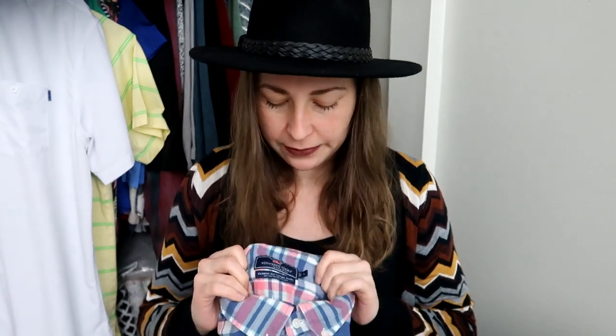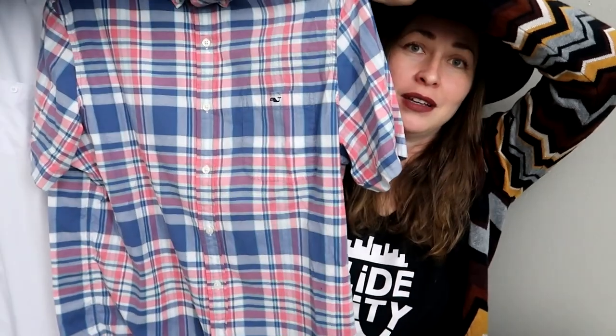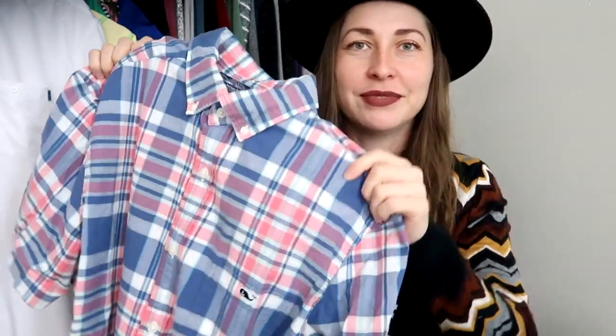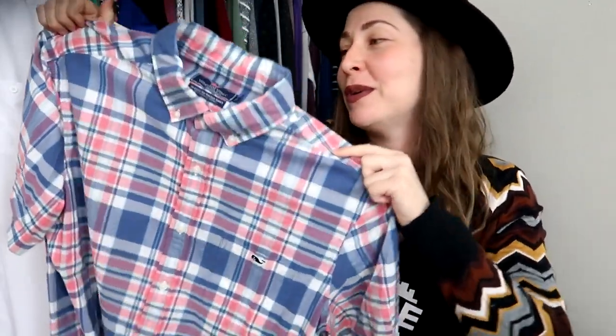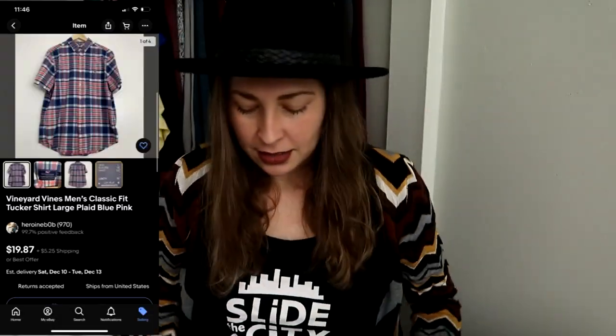I don't find Vineyard Vines often in my area without it being marked up — a lot of thrift stores in Williamsburg like to mark up Vineyard Vines. In Newport News they don't do that as often, which I find surprising. I found this in a size large, pink and blue. I think men in pink is very nice, but the boy doesn't really wear pink. It's a nice button front — not a ton of money but a nice basic.